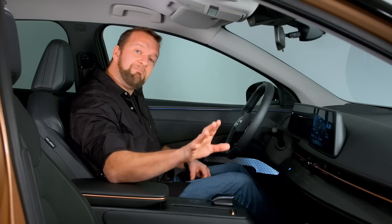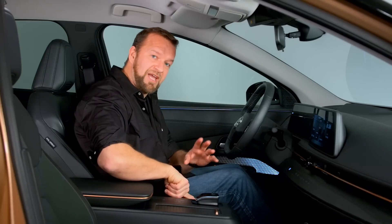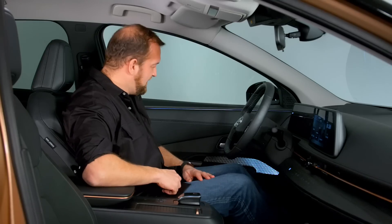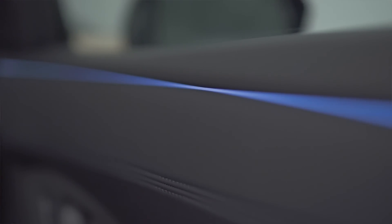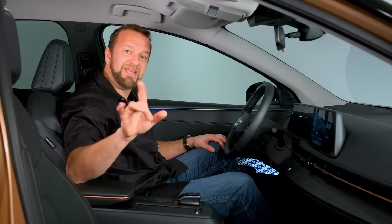Some neat touches: on some models you get a flip-out picnic table for the passenger side, which will be really useful. This centre console is actually electric — because the Aria has no big transmission hump in the middle, you can press this button and slide it back, and it feels quite a lot more spacious. There are also nice little patterns everywhere on the doors, and there's a light bar that wraps around down the doors and all the way around the dash like a big belt line that changes colour according to the drive mode you're in. I'm not sure whether that's genius or a bit too 1990s nightclub for my taste, but it is interesting.